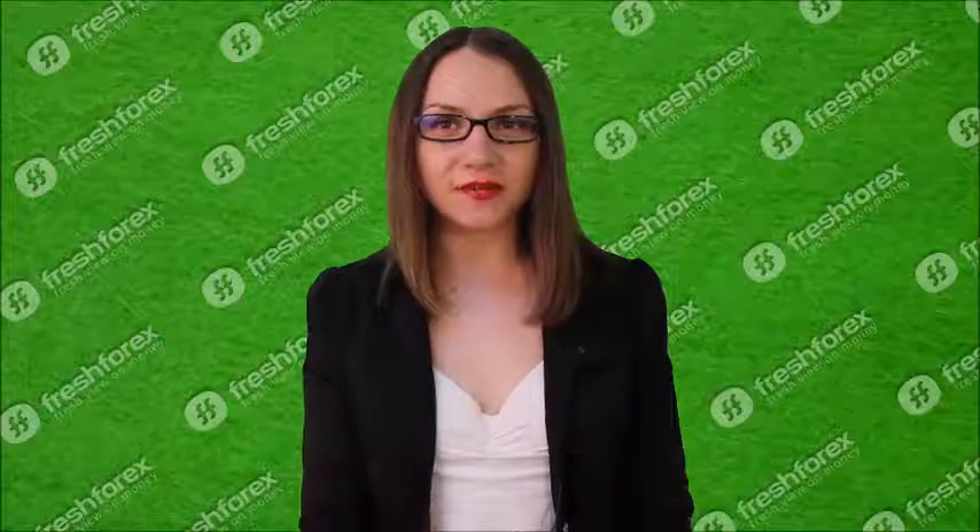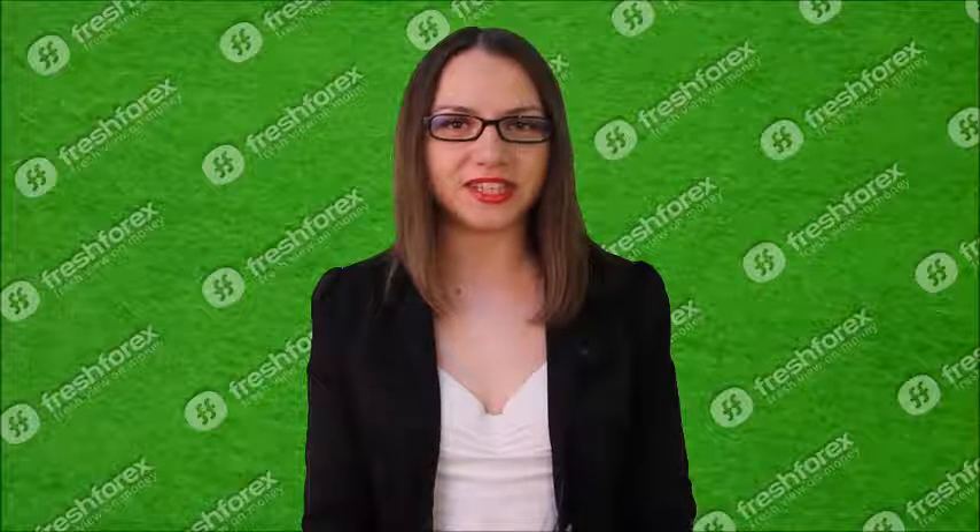Hello, dear traders! This is Katherine Mayne and FreshForex company. Glad to see you right behind the monitor. So, let's start!